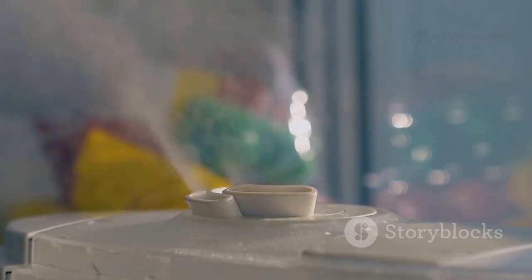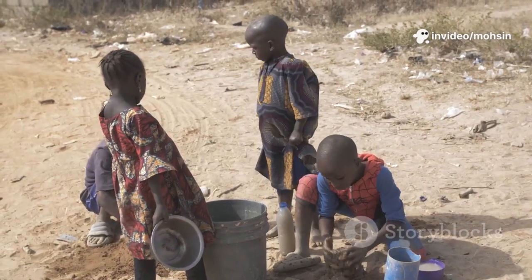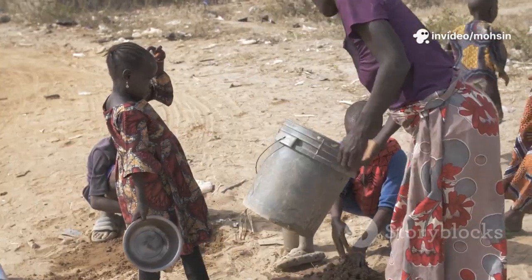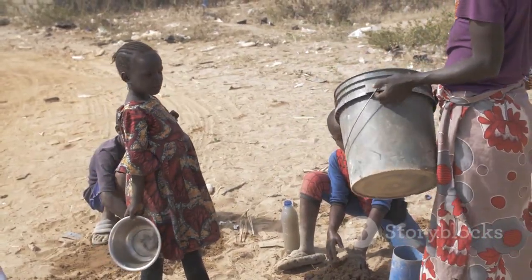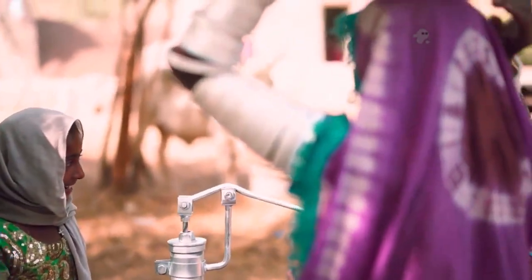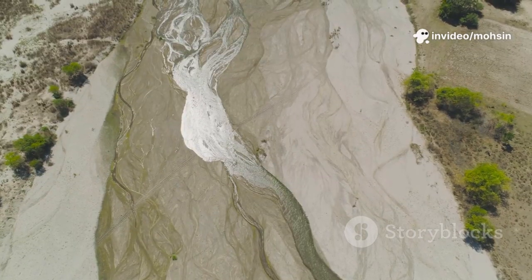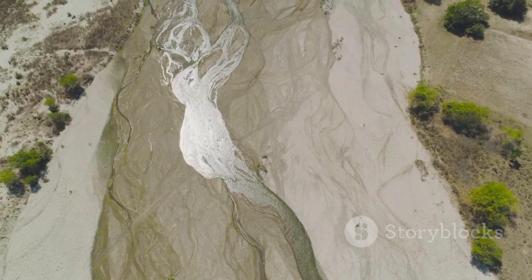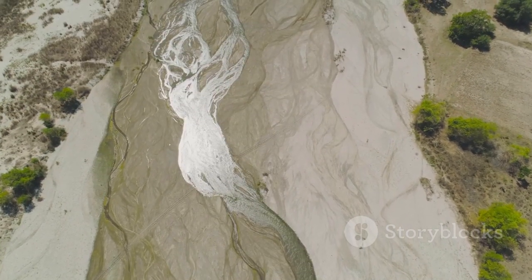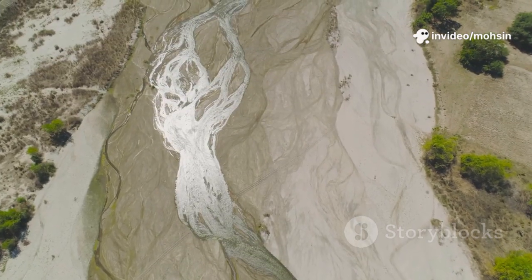This new device acts like a super-efficient dehumidifier, but it's designed to work where ordinary machines fail. It can extract water from the air even when humidity is low, making it a game-changer for arid regions. It's a breakthrough that could bring clean, drinkable water to remote villages, provide emergency relief in disaster zones, or even support astronauts on future space colonies. No longer limited by geography or climate, communities could thrive where water was once scarce, looking to the very air around us as a source of life.